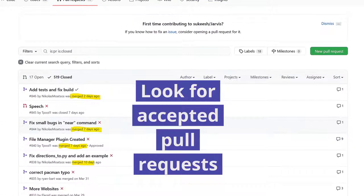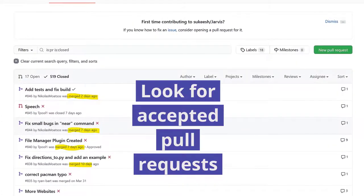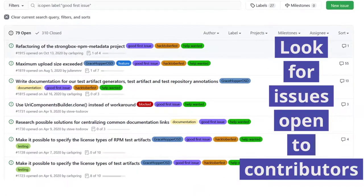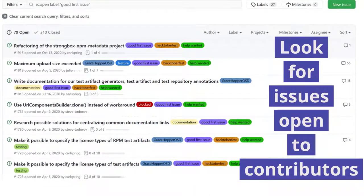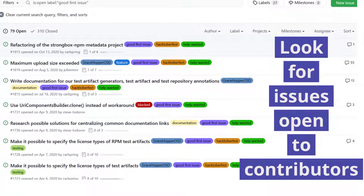Ensure the project regularly accepts pull requests from outsiders so that yours will also have a chance. Look for issues marked as 'good first issue', which indicate a project that is open to new contributors. The most common problems our students face over the assignment is the inability to build the project, typically due to inexperience and platform incompatibilities, and a lack of communication by the project's team.